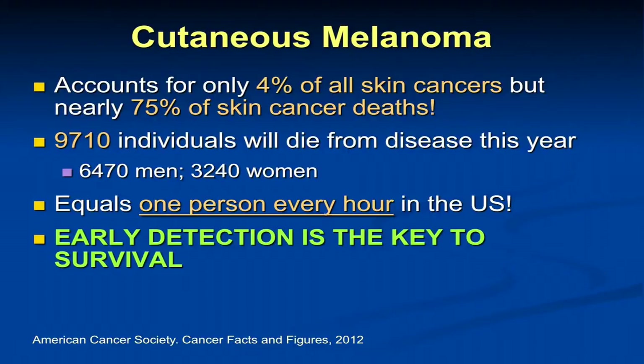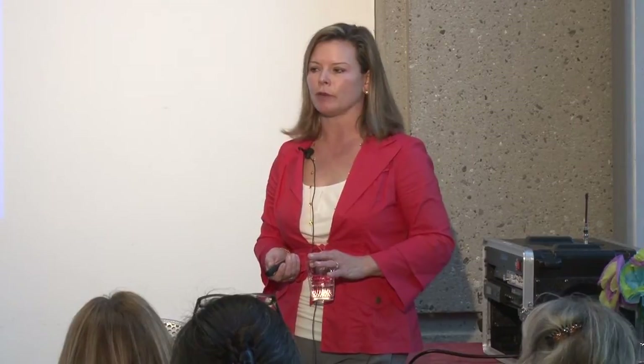Melanoma accounts for only 4% of all skin cancers but over 75% of skin cancer deaths — equating to about one person dying every hour in the U.S., close to 10,000 individuals dying from melanoma this year. Almost two-thirds of the deaths we see are in men compared to women. We've done a lot of research at Stanford looking at whether this is due to behavior or biology. Men are less apt to participate in cancer screening, prevention messaging, and early detection strategies than women.